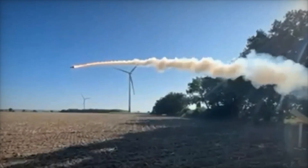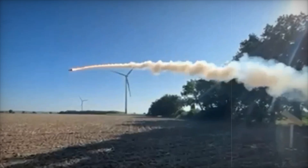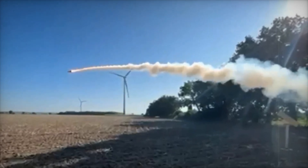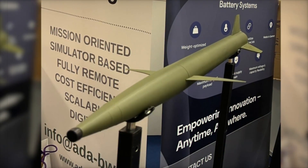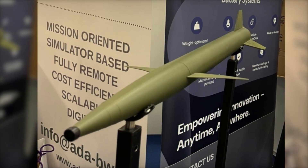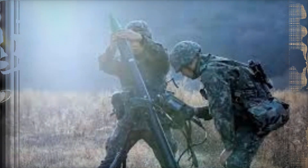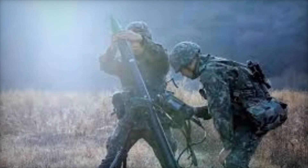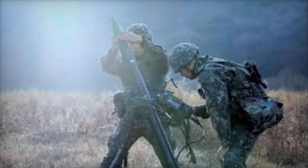In addition to operational versatility, Dronehammer emphasizes safety and environmental considerations. The pneumatic warhead eliminates the need for high explosives, reducing risks during storage, transport, and handling. Moreover, the small size and lightweight nature of the missile simplify logistics and allow for rapid deployment, an advantage in time-sensitive situations where conventional counter-drone systems may be too slow or cumbersome.